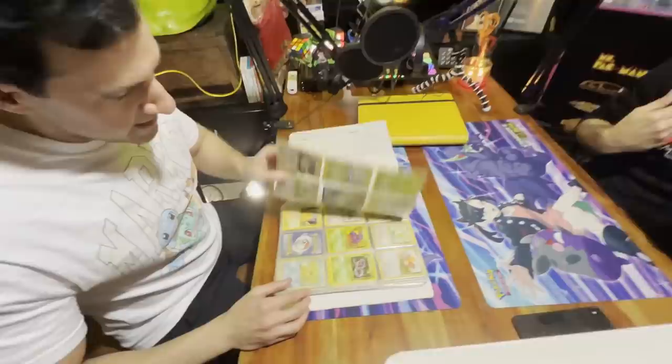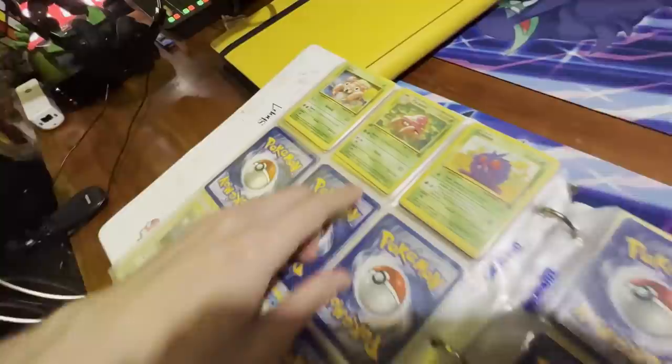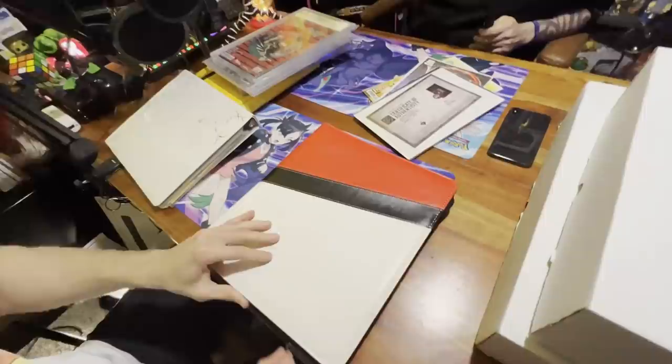Look at that — we got Pokémon cards! We got some more Base Set 2 cards on the inside, there's the original Base Set card right there, there's some Jungle. Very cool. Hey — we got a first edition Jungle card! That's very cool.